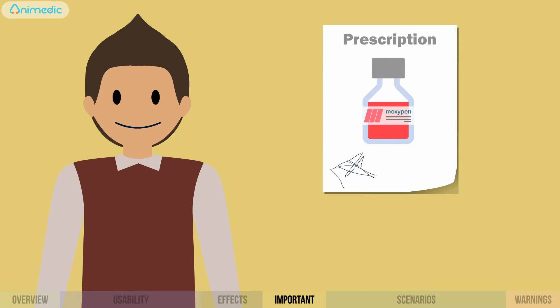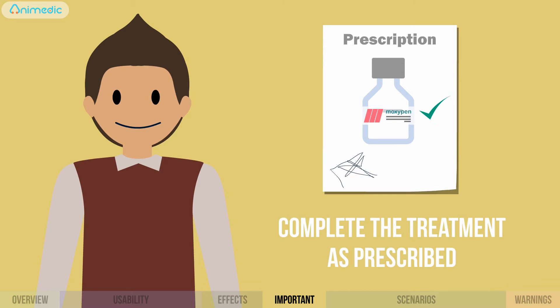Do you see an improvement? Excellent! Don't stop the medicine. Complete the treatment as prescribed.